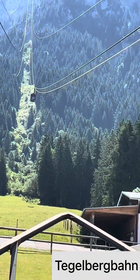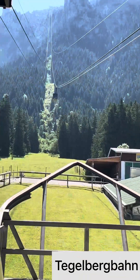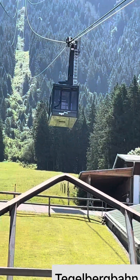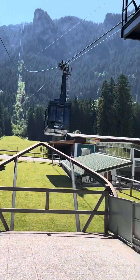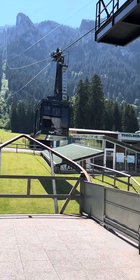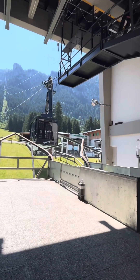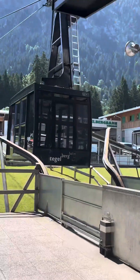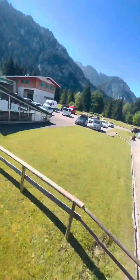I am now at the Tegelberg Bahn station — it's a great view from here as you can see in the video. While ascending you can watch an excellent view of Neuschwanstein Castle. Mount Tegelberg is located several kilometers from Neuschwanstein Castle, and from Tegelberg to Neuschwanstein Castle by bus it takes just 8 minutes.